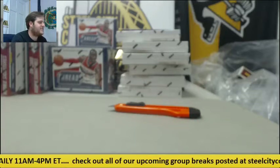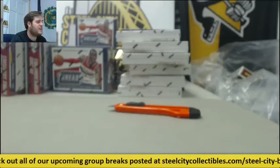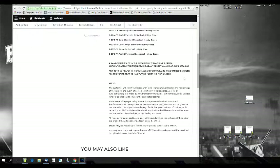Welcome back to the Steel City Breaker. We're about to do our 24-box Panini basketball mixer picker team group break, giving away a Panini authenticated signed Kevin Durant jersey. The boxes in this break: six 13-14 Signatures, six 14-15 Threads, four 15-16 Gold Standard, four 15-16 Court Kings, two 15-16 Prism, and two 13-14 Panini Preferred hobby boxes.